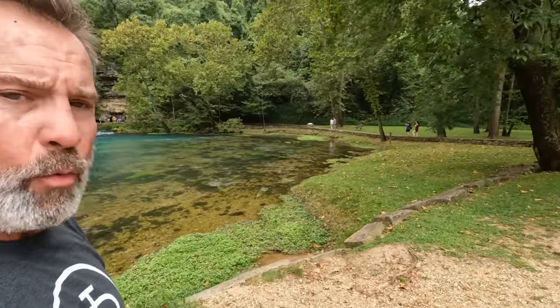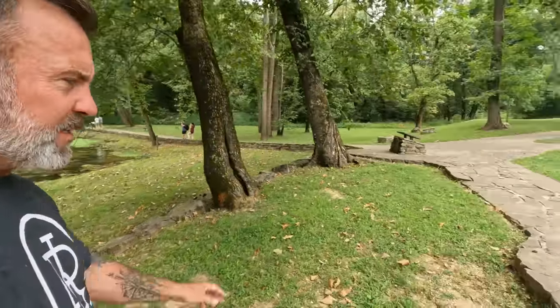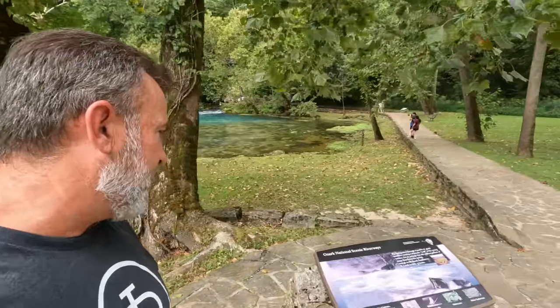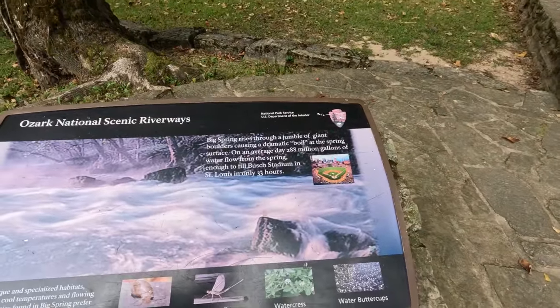Again, this is Big Spring here in Van Buren, Missouri. And this does a whopping 288 million gallons of water a day. It is one of the largest springs in the world - some places say the largest. There are a couple others around the world that claim the same. But 288 million gallons of water a day, that's crazy. It says right here: 288 million gallons of water flow through the spring, enough to fill Busch Stadium in St. Louis in only 33 hours. A lot of water.